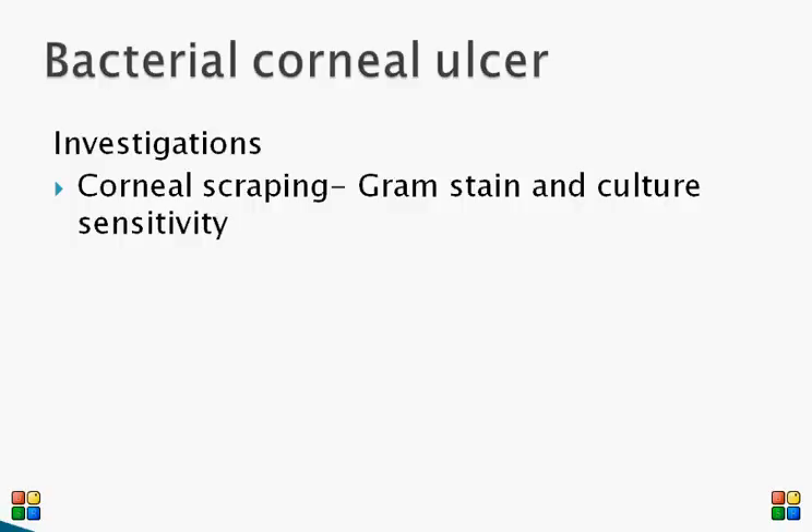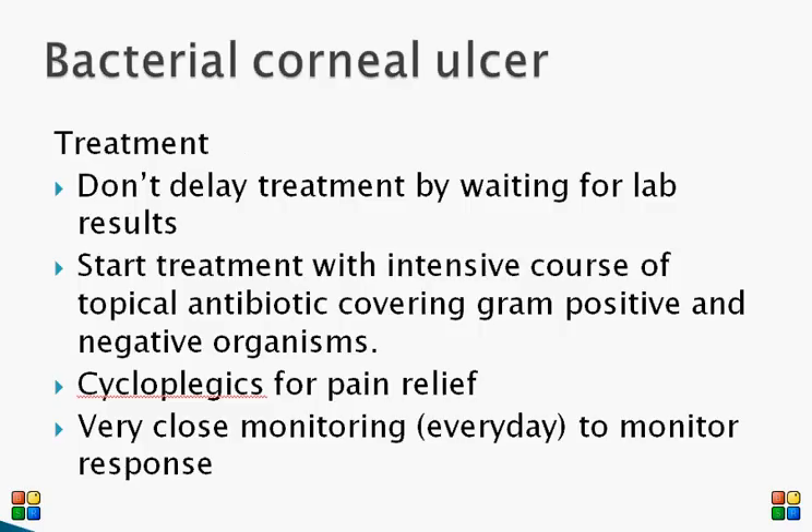It is very important to perform corneal scraping — you scrape the cornea and send it for gram staining and culture sensitivity straightaway without delay. If the patient wears contact lenses, the contact lens also needs to be sent to the laboratory for examination for growth of organisms.